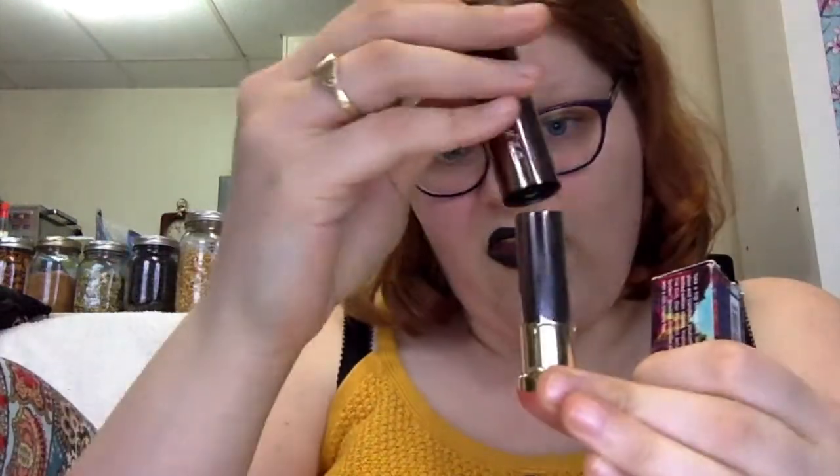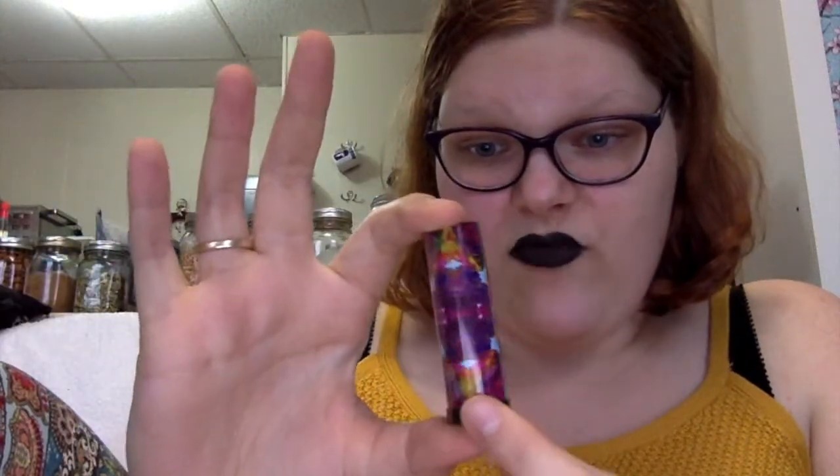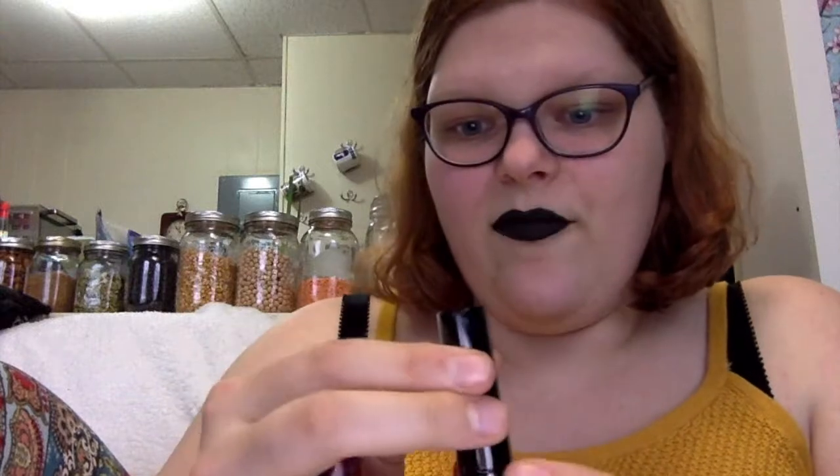The Alice Through the Looking Glass one has that gorgeous pattern on it, same shape as the regular Vice bullets, and it's just black on the inside. It's a beautiful dark blue — I did drop it and nick it, very sad. It's got the Urban Decay logo. It's metallized so it is semi-sheer, but you can build it up to a darker blue. It makes your lips look kind of wet. It's interesting. Cut to a picture of that one.